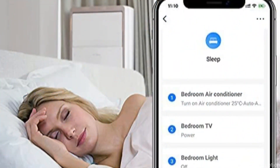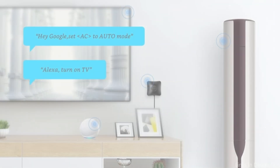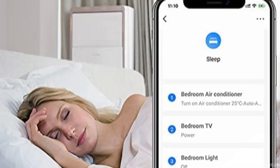The Broadlink RM4 Pro also has smart scenes, which lets you control multiple devices with a single command. For instance, you could design a scene called Movie Time that, at the push of a button, dims the lights, cranks up the TV, and draws the shades. So these are some of the best home automation systems to buy. If you enjoyed our video, leave a like and subscribe to my channel for future updates.